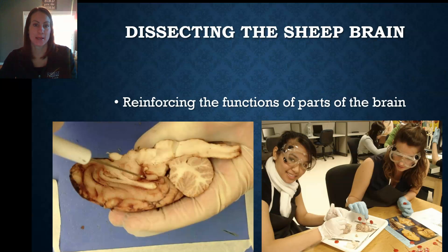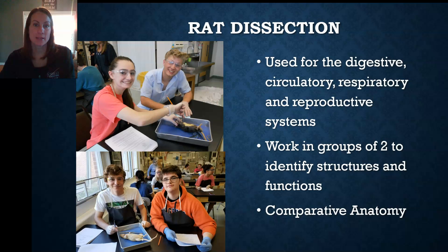These are pictures of students dissecting sheep brains. We do this to reinforce the structure and function of parts of the brain. We also dissect rats and hearts, and again that's used to reinforce the anatomy portion of the course.